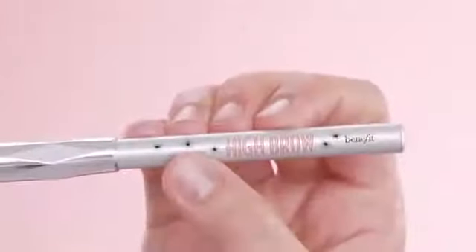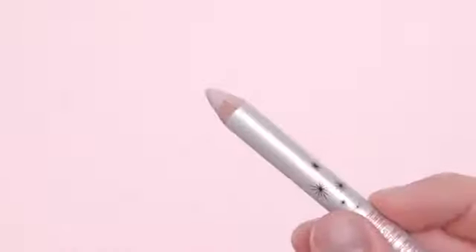Hi, I'm Jared Bailey, Benefit's global brow expert, and today I'm going to show you how to lift the look of any brow using Highbrow, our Brow Highlighting Pencil. Its creamy formula is ideal for all skin tones and finishes a brow style with a brighter, boosted-looking brow lip.